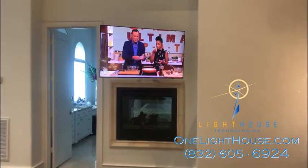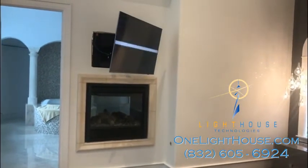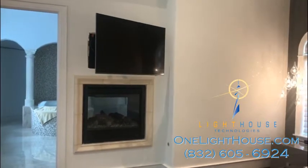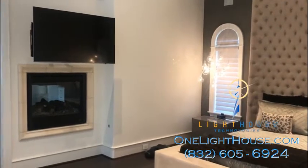So this TV slides out from the wall and then turns and tilts. And then when they're done watching TV, all they have to do is press a button on their iPad or iPhone or on a simple controller, and the TV then turns off and slides back into its place against the wall.